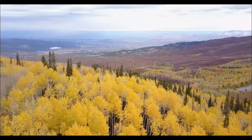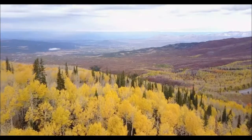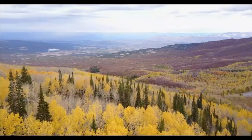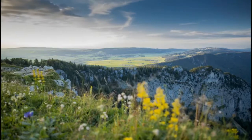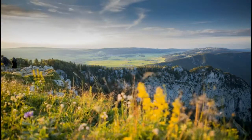Mother Nature is a great pharmacist. She offers a lot of helpful and healing plant life. The leaves, flowers, bark, and berries of plants have been used for centuries to cure everything from hunger to headaches. Here are 10 very useful plants found in the wild.